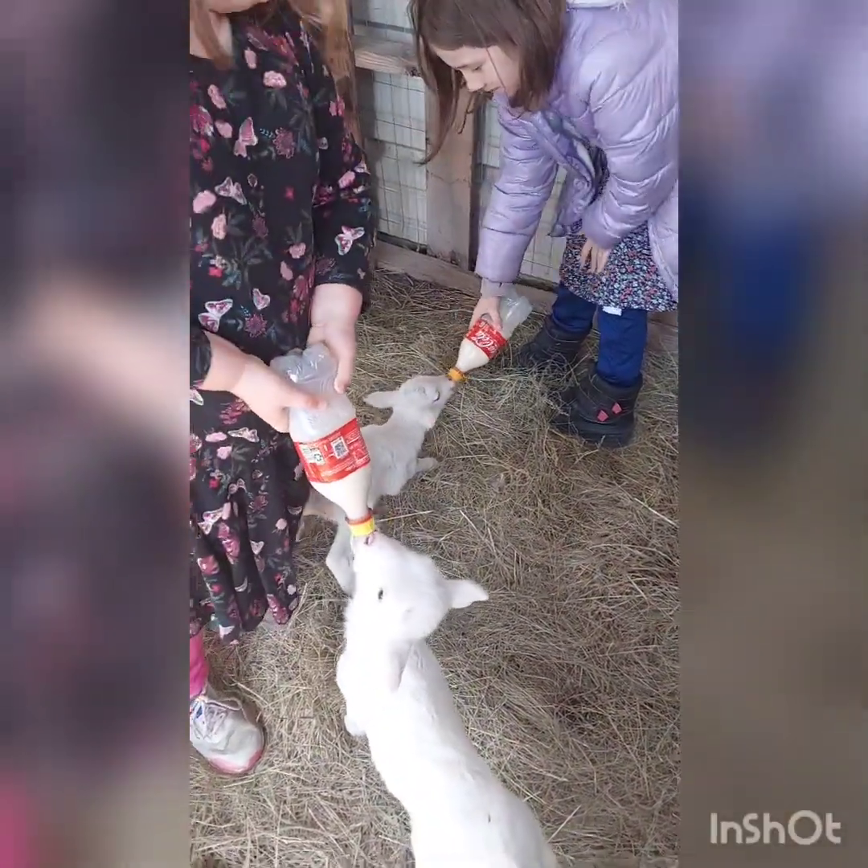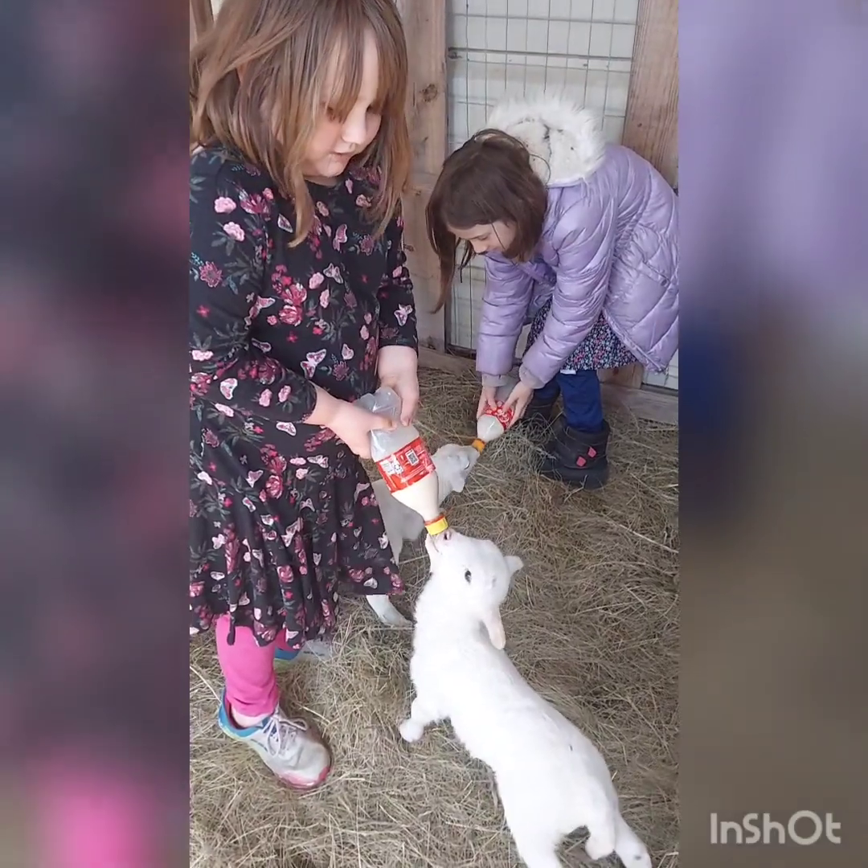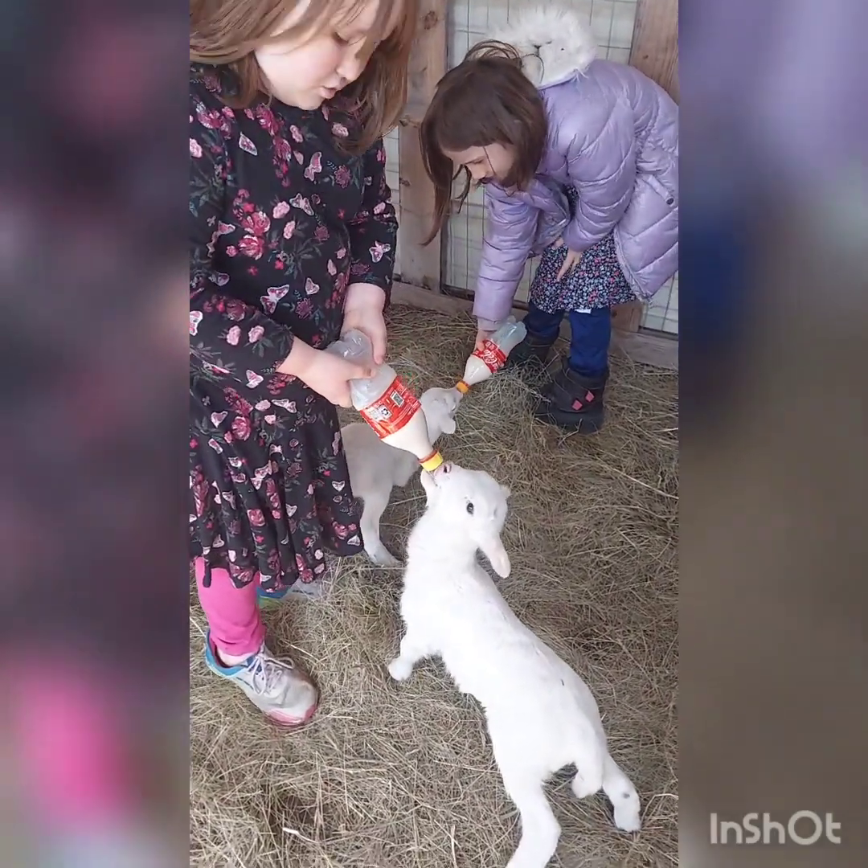I like to squeeze the bottle so they get more milk. Don't squeeze the bottle.